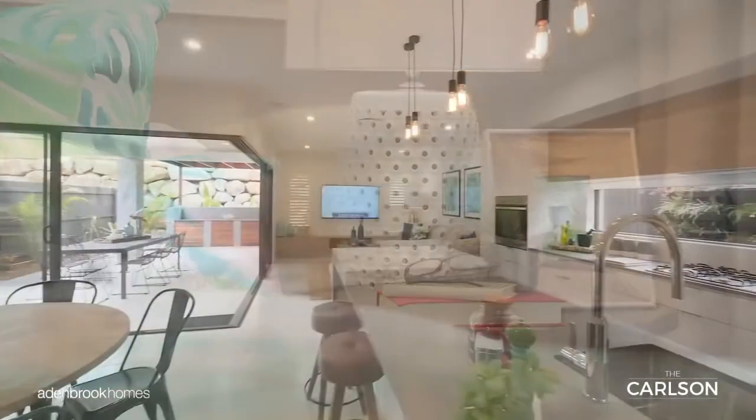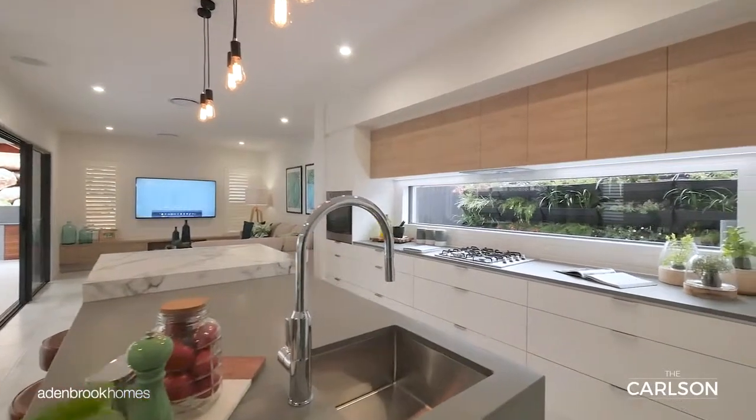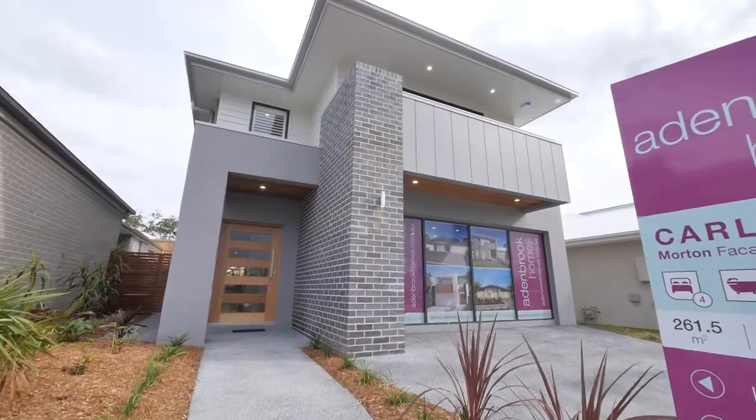With its clever layout and stunning design, the Carlson offers a touch of luxury for everyday living and is a must-see home. Thank you very much.